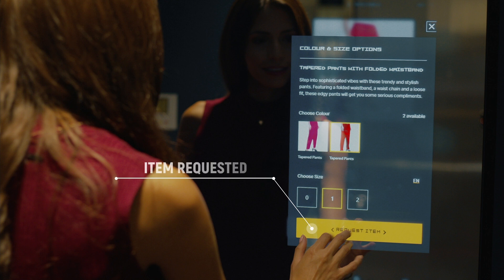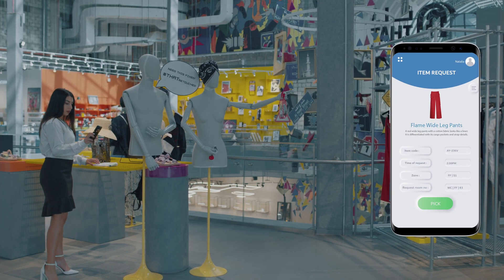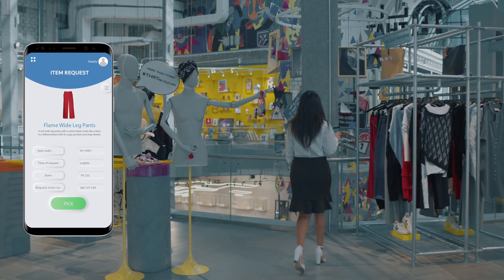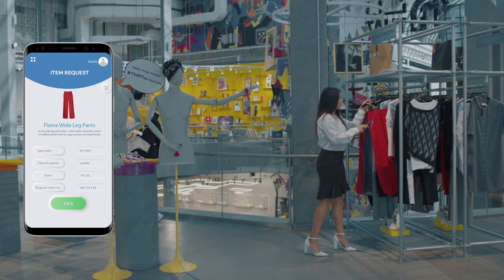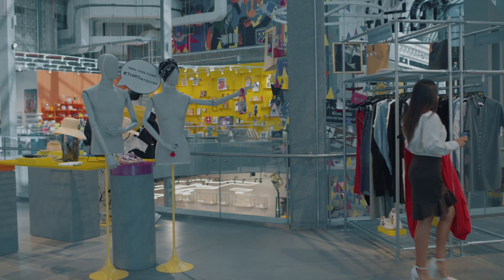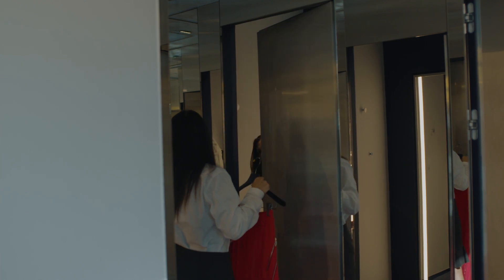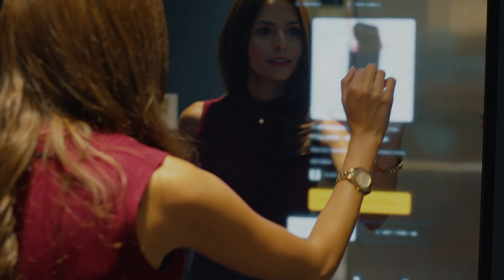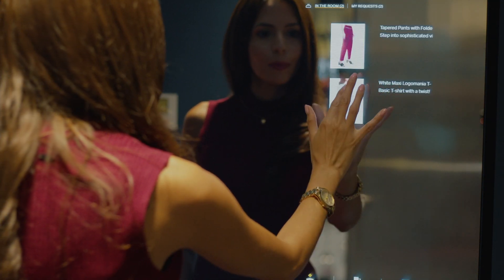Using the RFID reader, the mirrors collect data about what goes into the dressing room and what makes it into the shopper's bag. Furthermore, retailers gain important data on customer preferences and install KPIs.